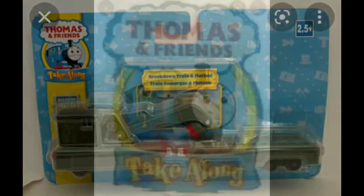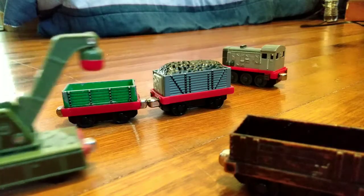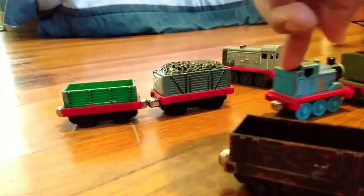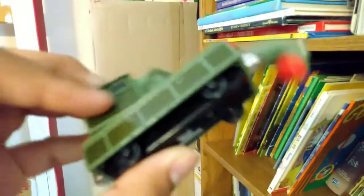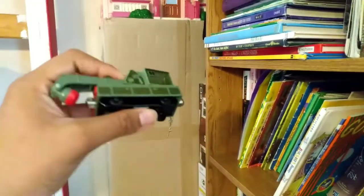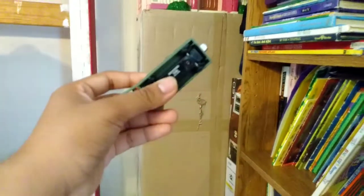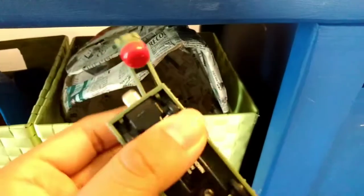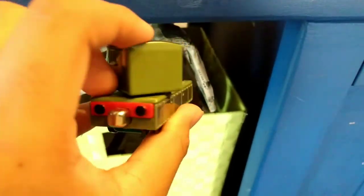The breakdown train was introduced to the Take-Along era in 2003 and would later be discontinued in 2009. The breakdown train was one of the most iconic pieces of rolling stock on the railway and served as the greatest importance to this very day. The version I have is a 2004 version, based on the dates, although this can't quite be certain as the writing has been slightly scraped off.